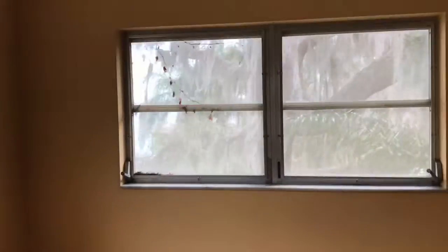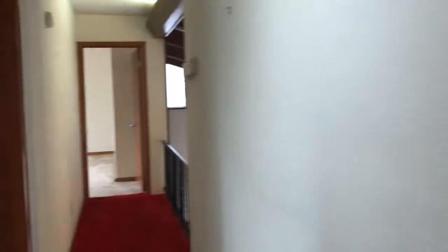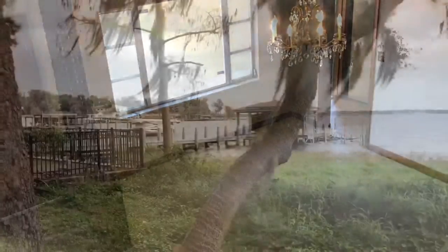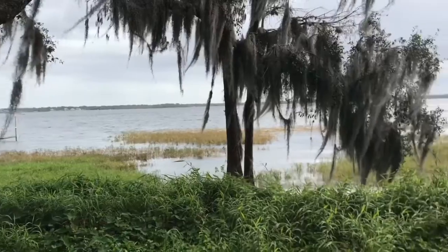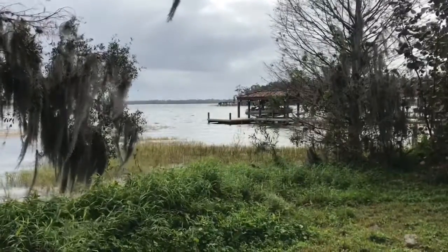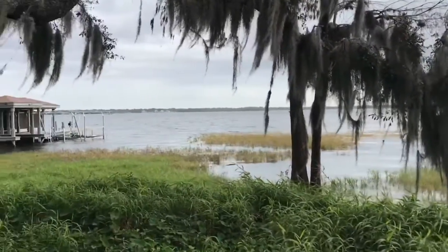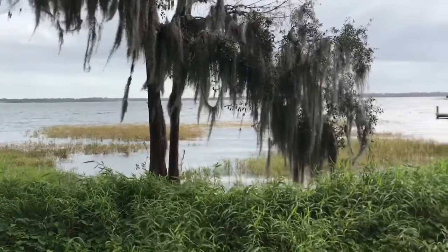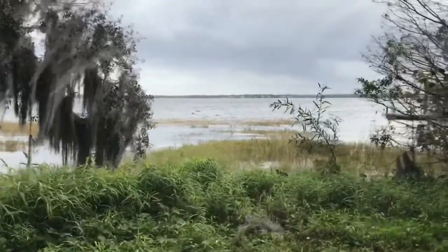Here is bedroom number three. All of the bedrooms upstairs have a view of Lake Butler and the closets are ample size in all of them. There are also nice beams on the ceilings — a nice architectural touch. Lake Butler is part of the Butler chain of lakes, which is 11 lakes interconnected through canals. It's a great time on the lake and one of the most popular chains of lakes in Florida — truly prime real estate.